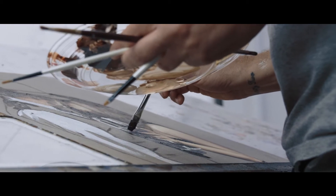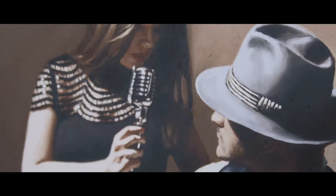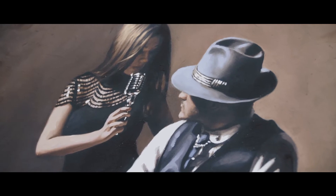I describe my work as contemporary figurative painting, with a little bit of an edgy storyline behind it. I like to just take cool things out of all different periods and mix them up.